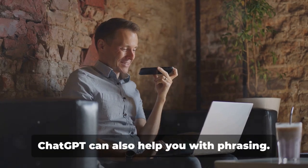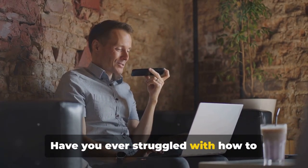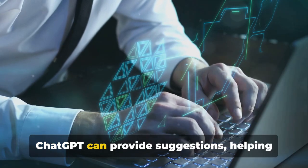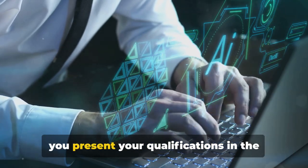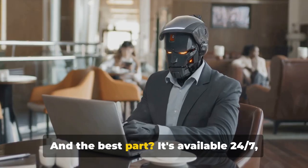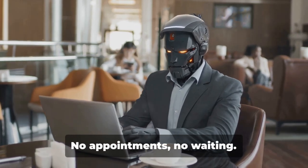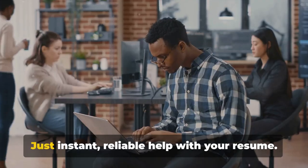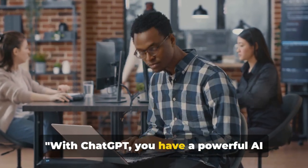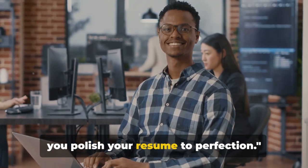But that's not all. ChatGPT can also help you with phrasing. Have you ever struggled with how to express your accomplishments or skills? ChatGPT can provide suggestions, helping you present your qualifications in the most effective way possible. And the best part? It's available 24/7, ready to assist you whenever you need it — no appointments, no waiting, just instant, reliable help with your resume. With ChatGPT, you have a powerful AI editor at your fingertips, ready to help you polish your resume to perfection.